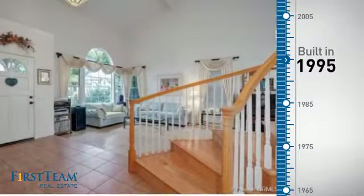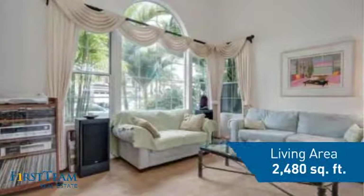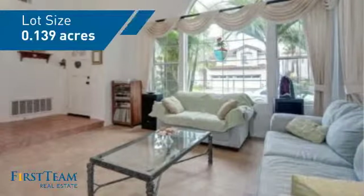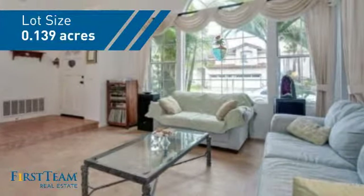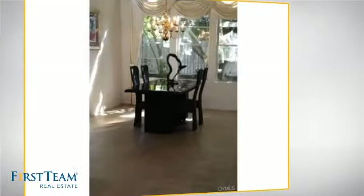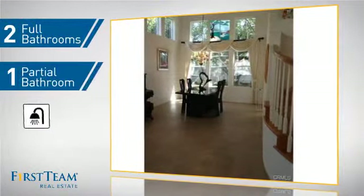This property was built in 1995 and features over 2,400 square feet of space, giving you a spacious layout to play host or kick back and relax after a long day. Inside, you'll find four bedrooms so everyone has a private space to come home to, as well as two full bathrooms and one partial bathroom.